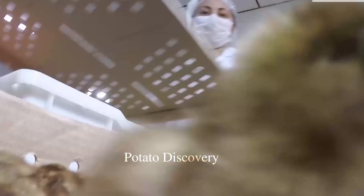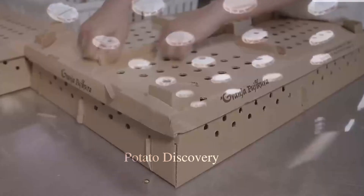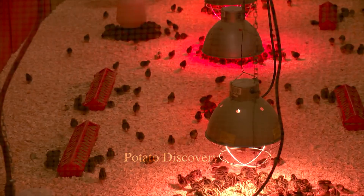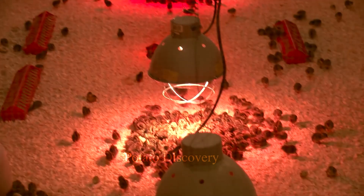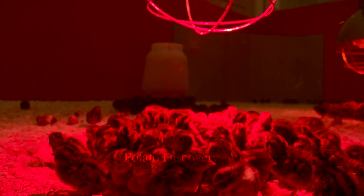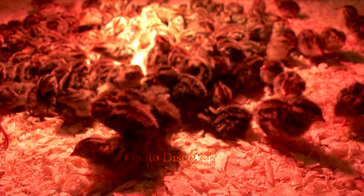First, the newly laid eggs will be put into the incubator by the farmer to hatch baby quails. Quail eggs are only a quarter of a normal chicken egg. Incubation time is about 15 days. Quails do not incubate eggs by themselves, so incubation by natural methods is not necessary.